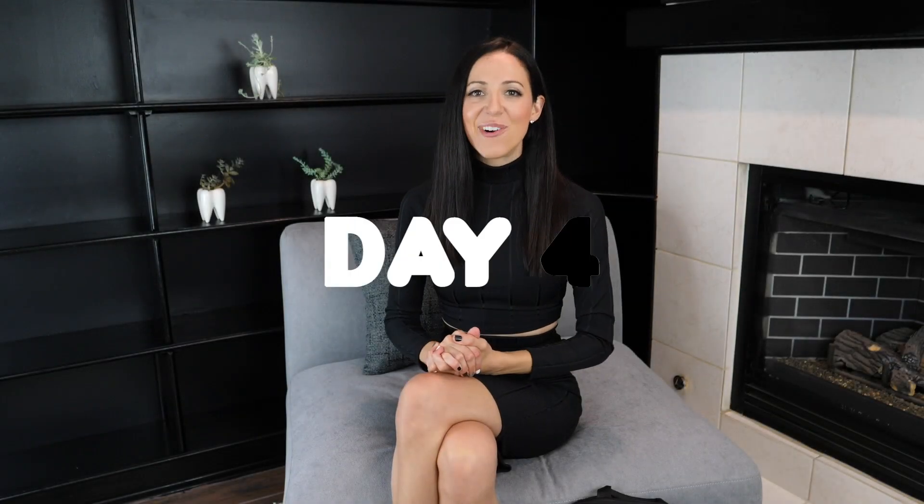Hi everyone, welcome to day four! Today we're going to be talking about two products: the market tote and the happy teeth logo tee. These are two things I personally use a lot. I always use a canvas bag — a market tote — especially when I'm filming in the office for T-Tucker videos. I'm always carrying canvas bags since they don't make noise, so they're my go-to.